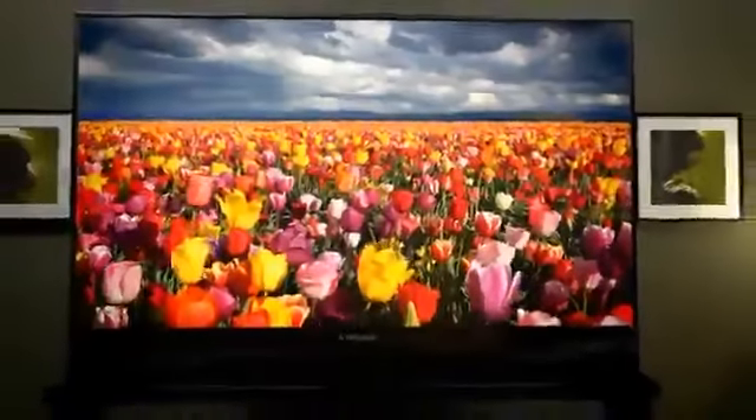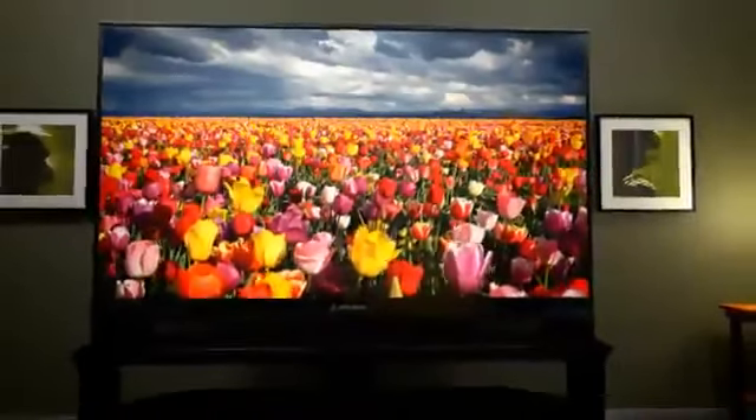Don't compromise on color. Mitsubishi DLP Home Cinema TVs deliver larger-than-life, vivid colors. Literally millions of colors are possible.